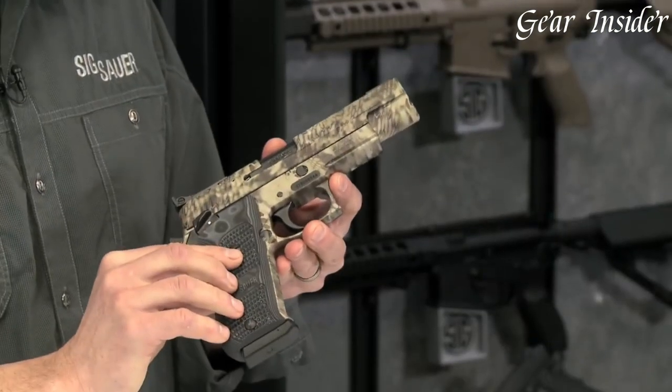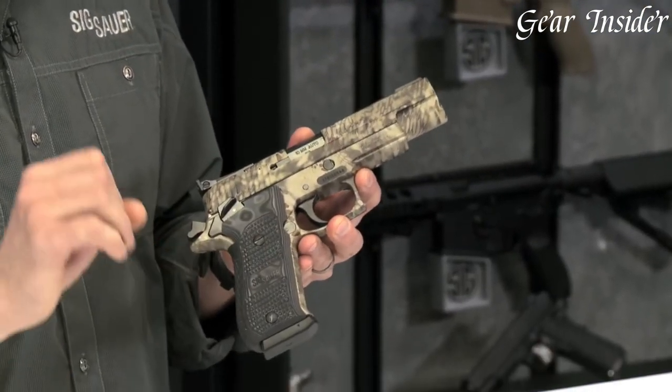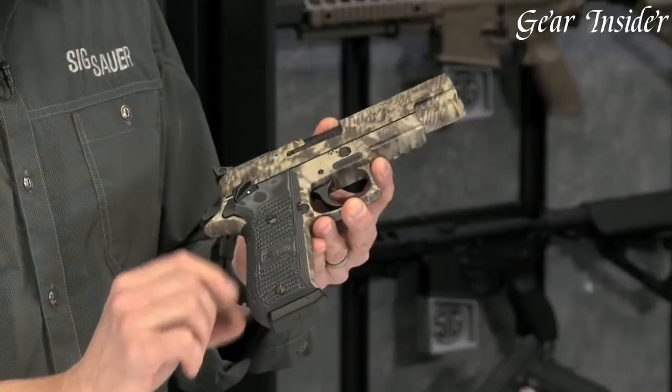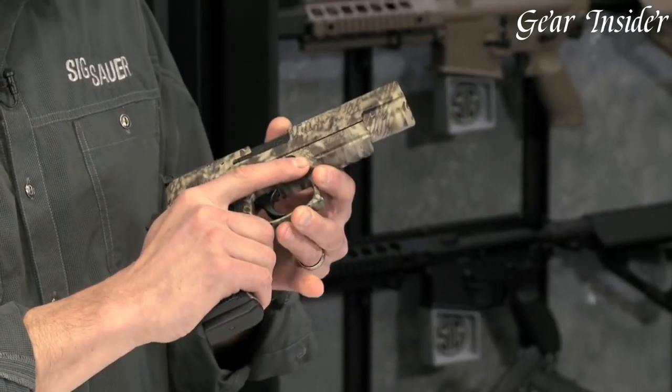The P220 Hunter is chambered in .45 ACP and features a 5-inch barrel for enhanced accuracy. The pistol also comes equipped with a match-grade trigger that provides a smooth and consistent trigger pull.